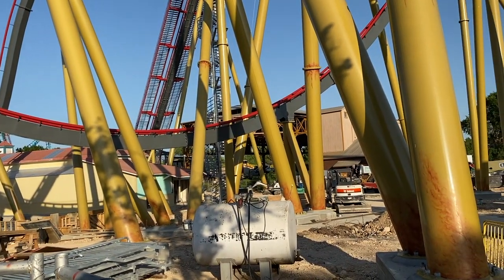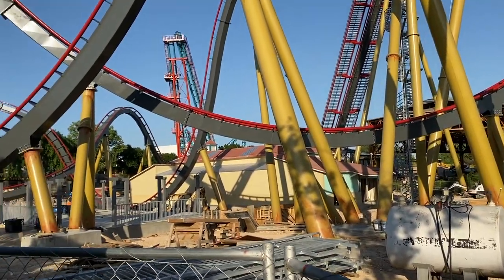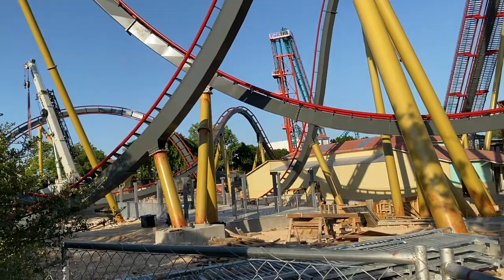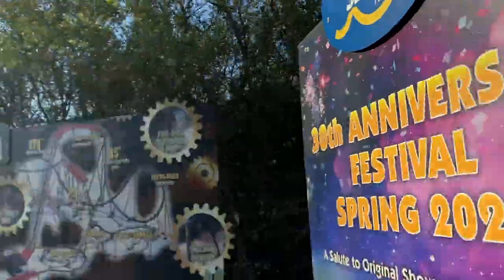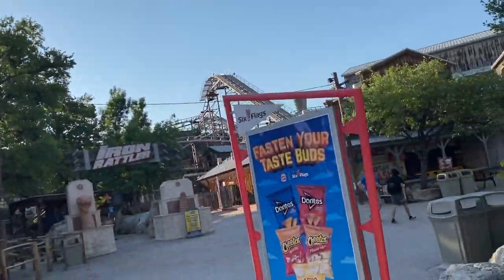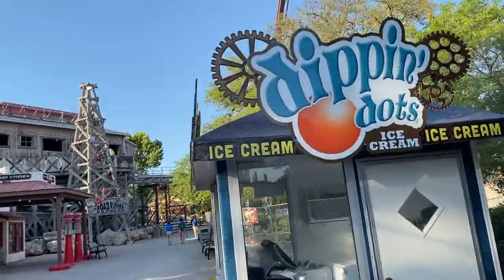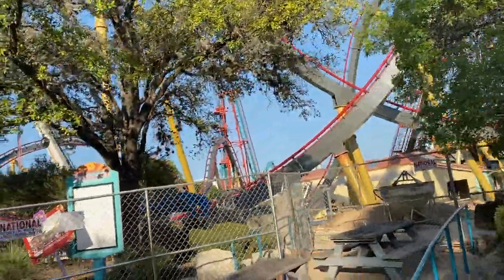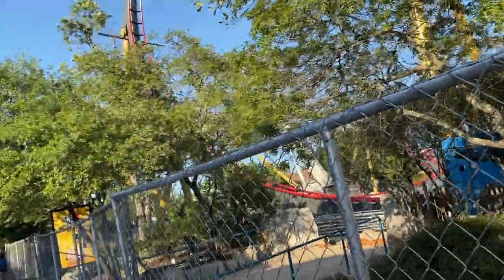This coaster is really coming to an end in terms of its construction period. All of the buildings are starting to get painted, the last touches are being put on — the shade structure, the last leg of construction — it's all basically happening right now. Super exciting. I'm going to join back up on the other side so we can go see the actual station building itself.